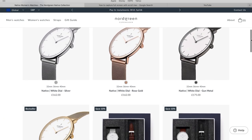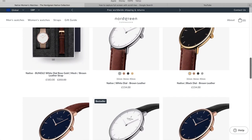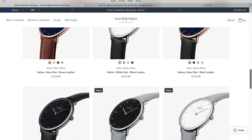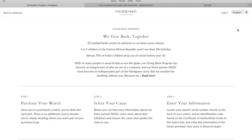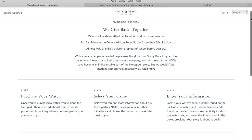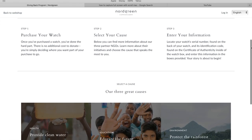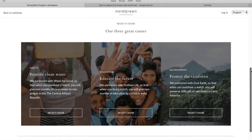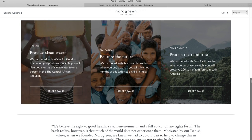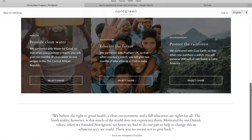One thing I love about Nordgreen is that their price point is very, very approachable. Their watches are not super expensive, although they are of a very high quality standard. Another fantastic thing about Nordgreen is that they love to give back. Everybody who purchases a watch can choose a cause to help. The first cause is to provide clean water in the Central African Republic, and the second is to provide good education to a child in India.